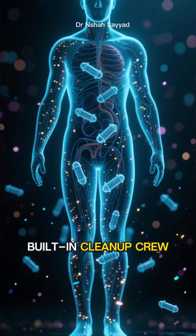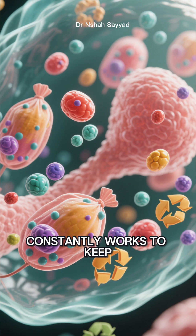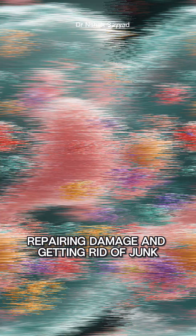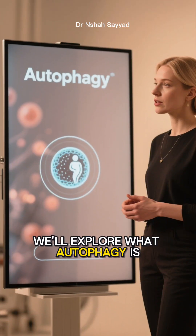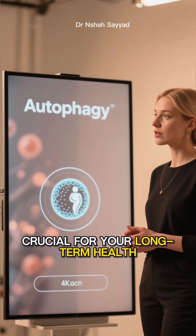Imagine your body has a secret built-in cleanup crew, a microscopic recycling program that constantly works to keep you healthy, repairing damage and getting rid of junk. This isn't science fiction — it's a fundamental biological process called autophagy. In this video, we'll explore what autophagy is, how it works, and why it's crucial for your long-term health.